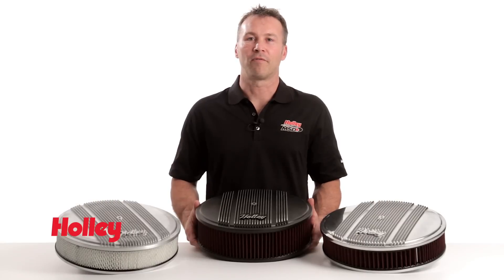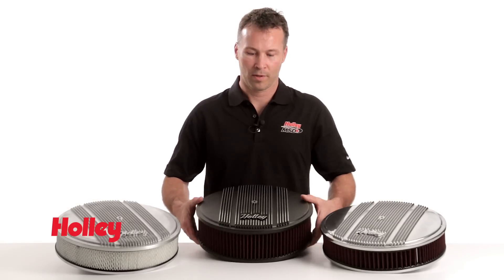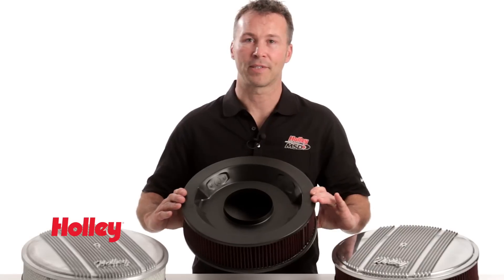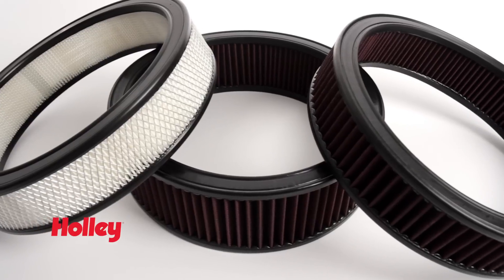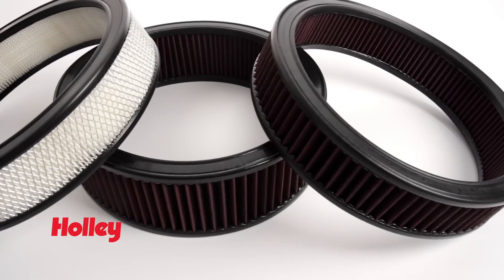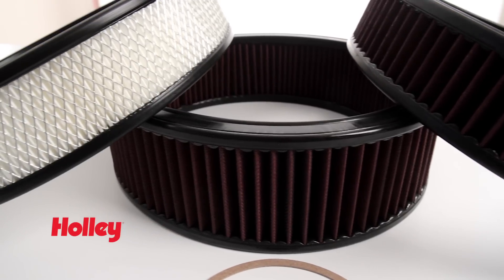Our vintage series of air cleaners are 14 inches in diameter and are constructed of die-cast aluminum. We also include a color-matched base, which has knockout provisions for fresh air adapters. We offer you a choice of either paper or a premium reusable cotton gauze filter in both 3- and 4-inch heights to ensure adequate hood clearance for your application.